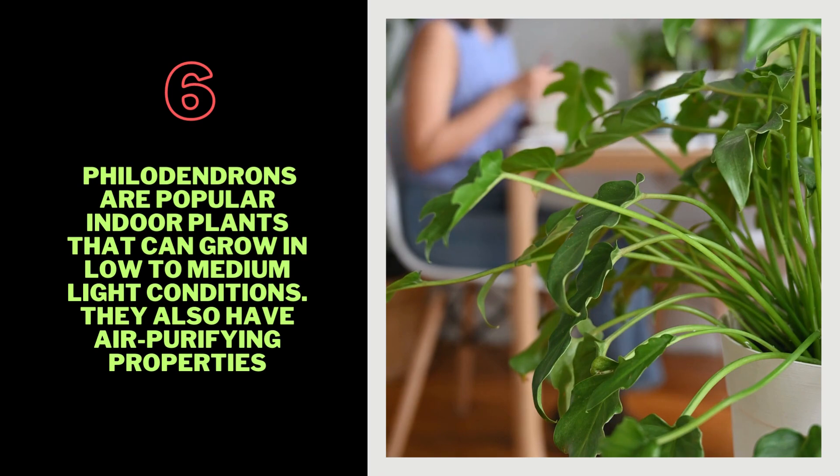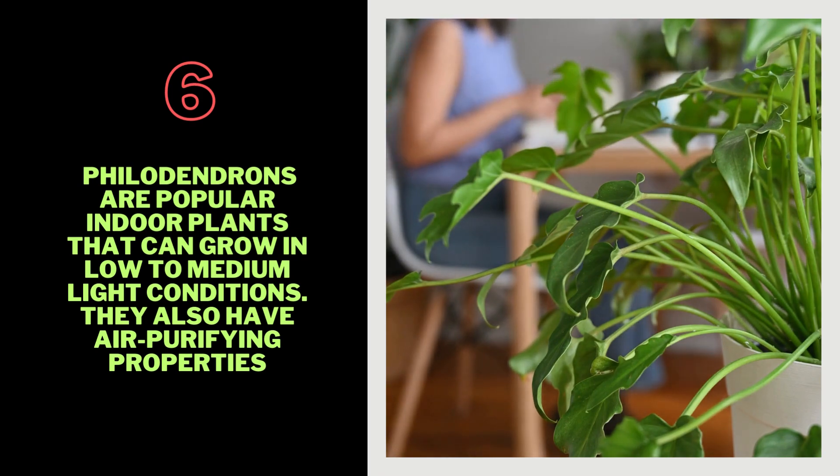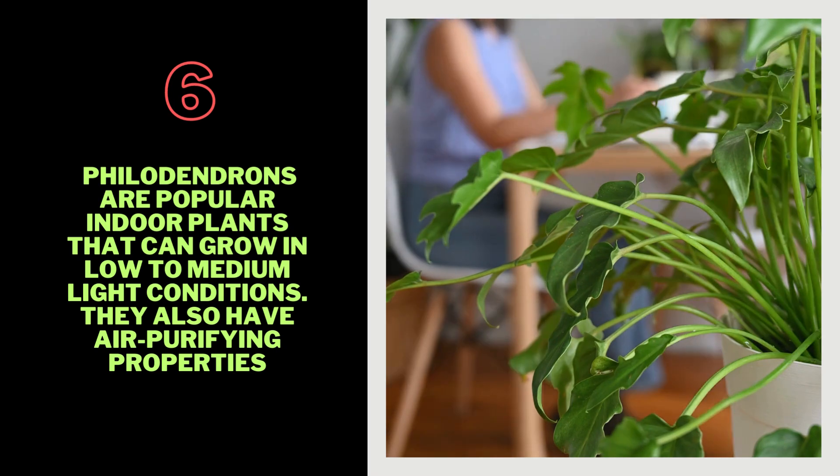6. Philodendron — Philodendrons are popular indoor plants that can grow in low-to-medium-light conditions. They also have air-purifying properties.